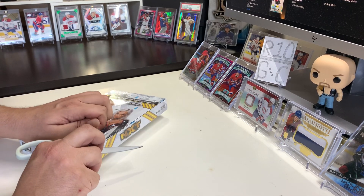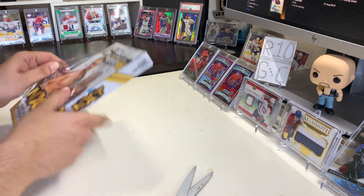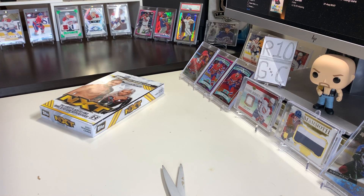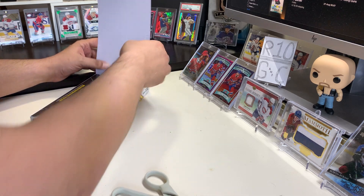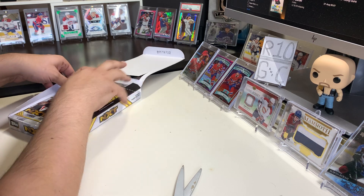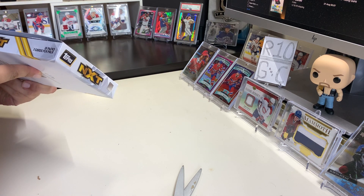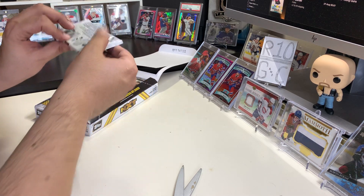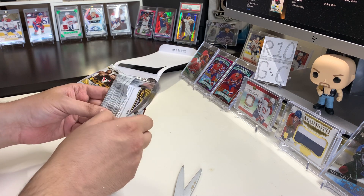I don't want to ruin the box — I like to keep the boxes, to tell you the truth. That's why I'm opening it a bit cautiously here. There we go, we got it. And so there it is — let's see, it says 18 packs, seven cards per pack.